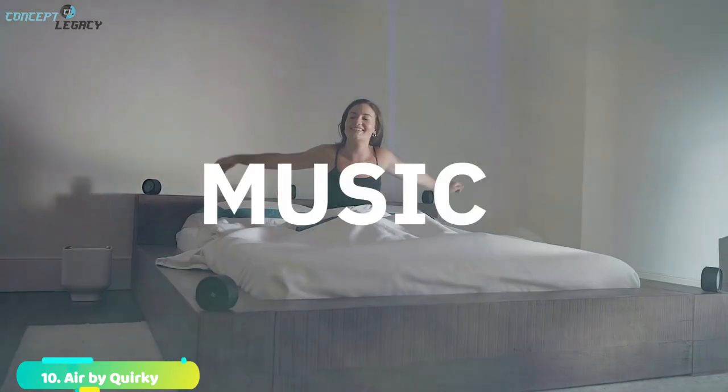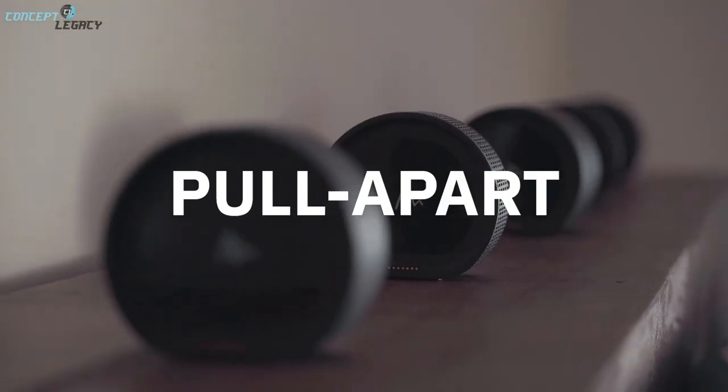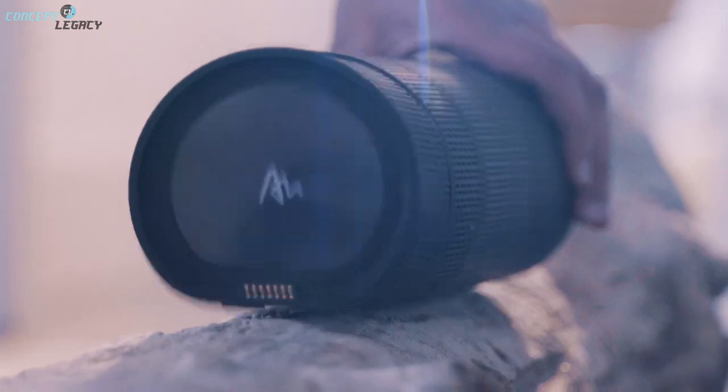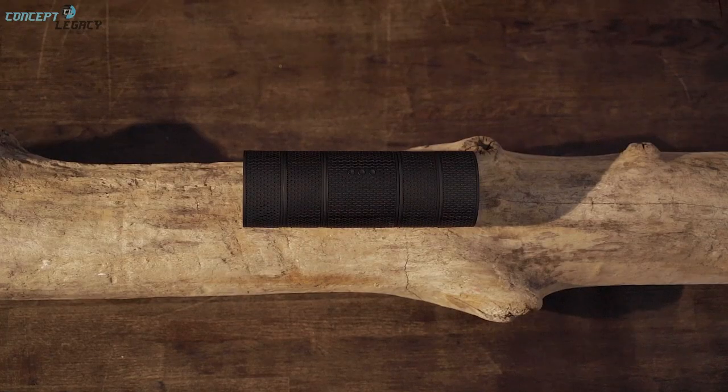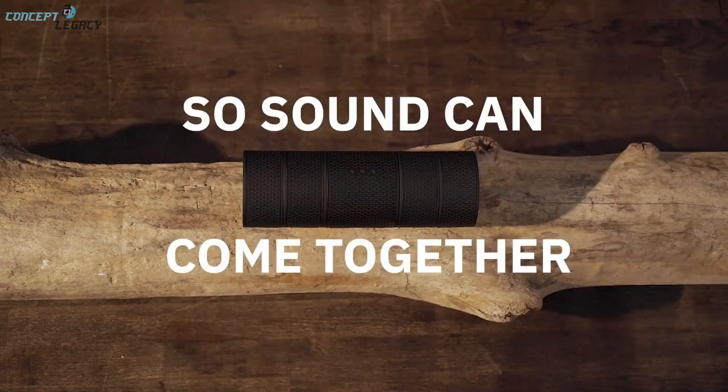Air by Quirky is an amplified Bluetooth speaker that can harmonize with four magnetically connectable loudspeakers, offering an impressive sound experience as a mega loudspeaker or as five separate speakers in a multi-room system. Everything is portable and waterproof to bring great sound to almost any room. It costs around $249.